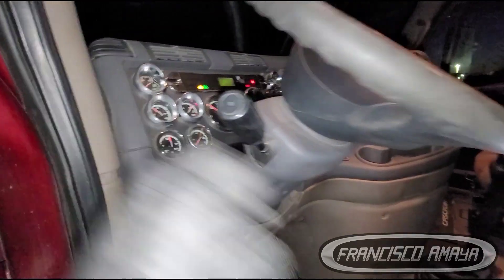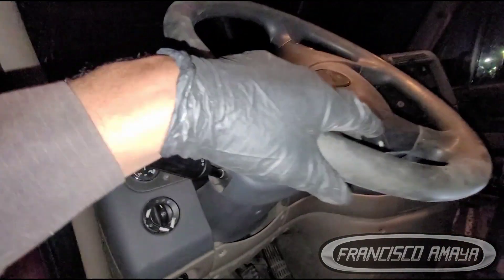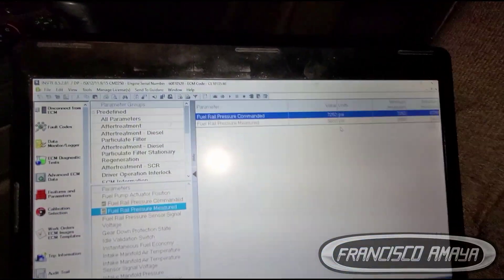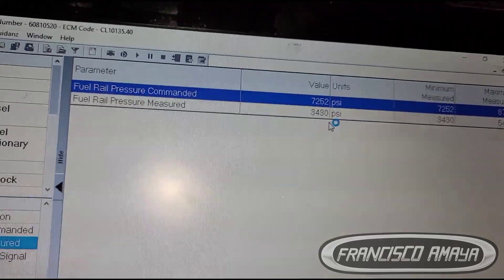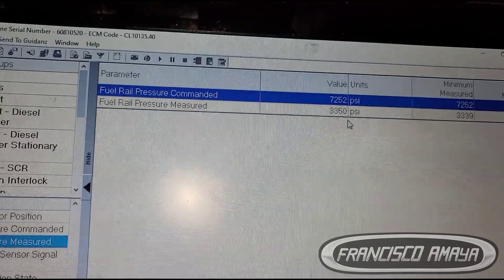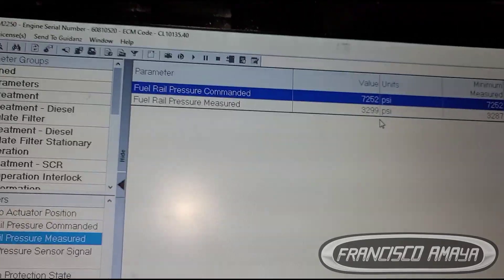The pressure is low. Right now the idle is high, but if I cancel the idle, it's possible that the engine will shut down. Because the pressure is very low — see how low the pressure is? The computer is requesting 7,000 and the engine is only pushing 3,000, which is not good.